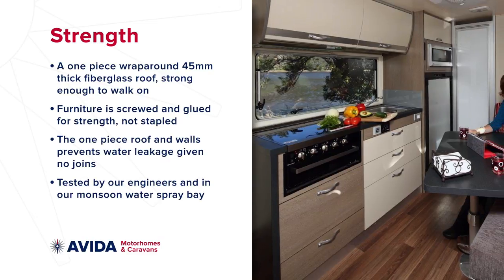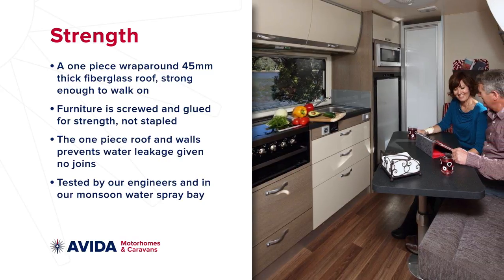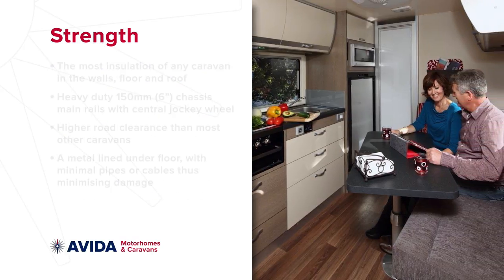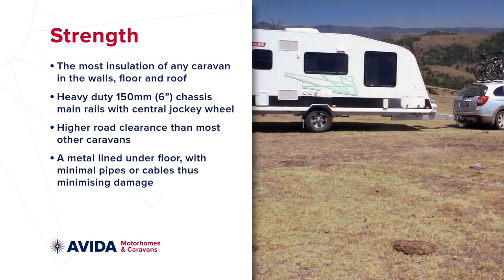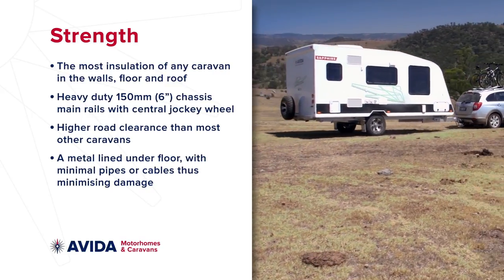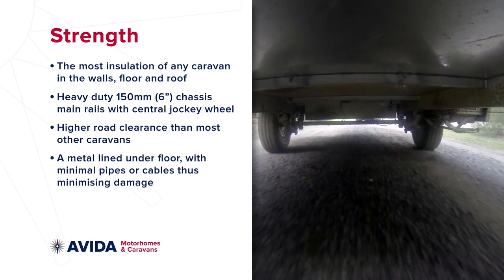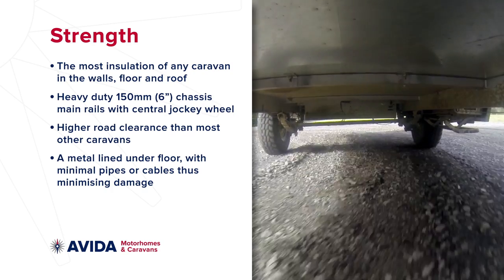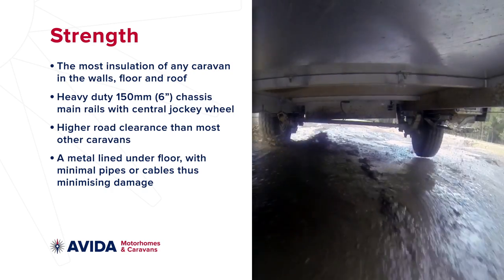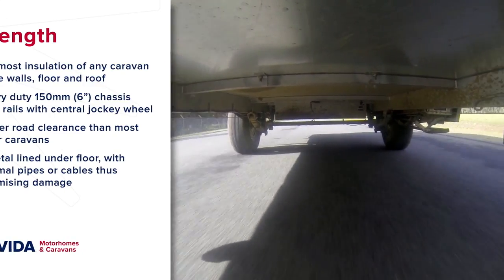You'll notice inside is a comfortable temperature and outside noise is reduced, all thanks to the added insulation. All models are built on 6-inch chassis rails with a central jockey wheel and have higher than average road clearance compared to other caravans. Take a look underneath an Aveda caravan and you'll notice the metal lining underfloor protection and very few pipes or cables, all assisting to minimise damage from road debris.